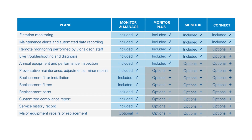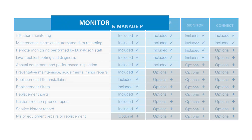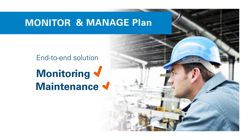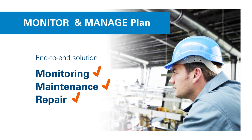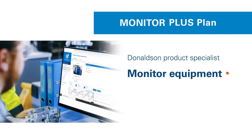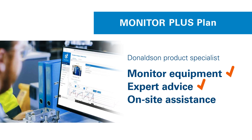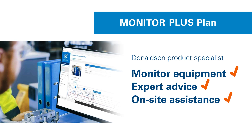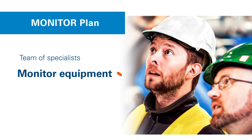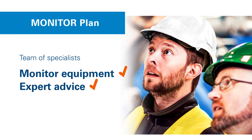We offer various service plans to meet your unique operational needs. Our Monitor and Manage plan is an end-to-end solution for monitoring, maintenance, and any needed dust collection repair. The Monitor Plus plan includes a team of product specialists who monitor your equipment and provide expert advice, plus the convenience of adding on-site assistance if requested. Our Monitor plan allows Donaldson's team of product specialists to monitor your equipment and provide expert advice to help you manage any operational issues.